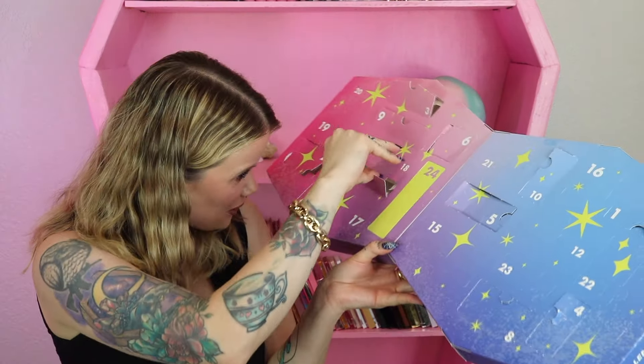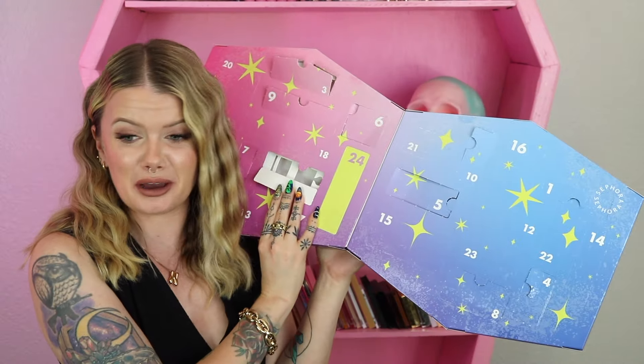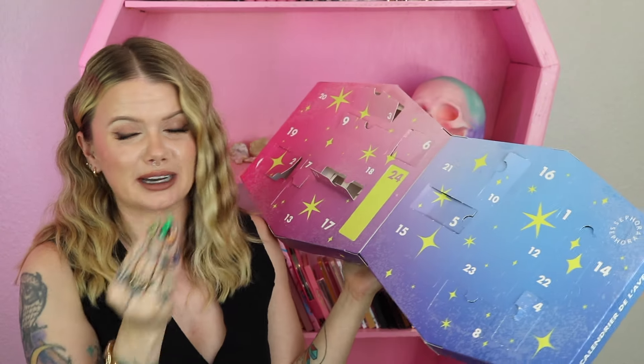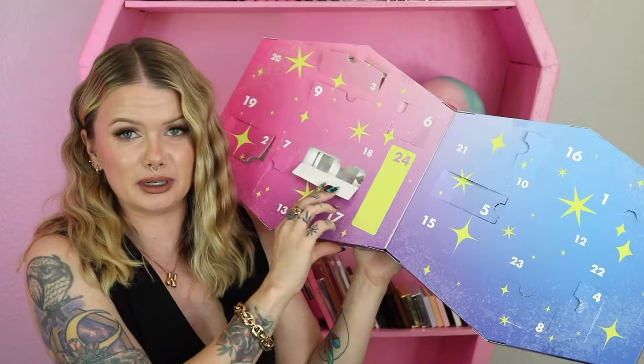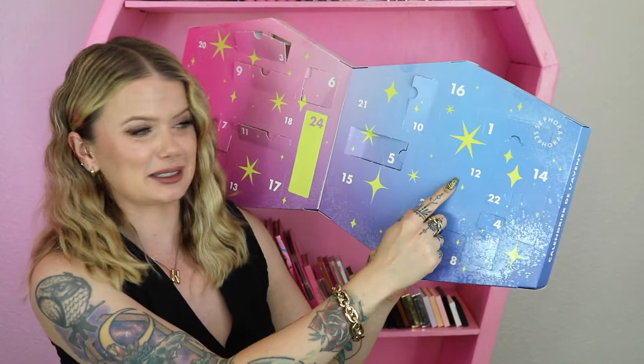Day 11 — what in the world? I'm missing an entire day! I'm going to have to email them and at the end of the video, based off all the items I pull out, I'll be able to know what was supposed to be in there. But yeah, 11 is empty. Nothing we can do in the moment.